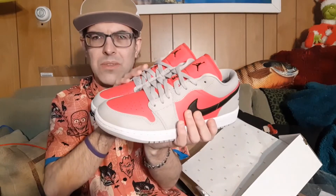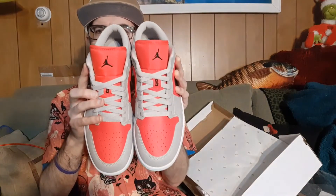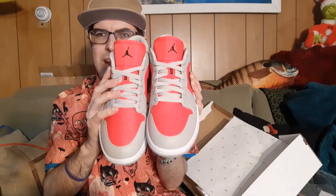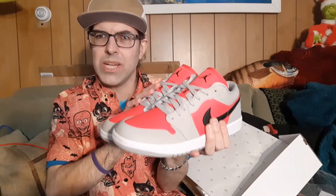I do think these will be easily available if you want them and they're not an OG colorway. They are black and red, but the red is a little bit different — it's a loud red, it's going to pop on your feet. Here's the siren red, iron ore, and black Air Jordan 1 women's shoe. But definitely unisex — if you can fit this shoe, you can wear it.